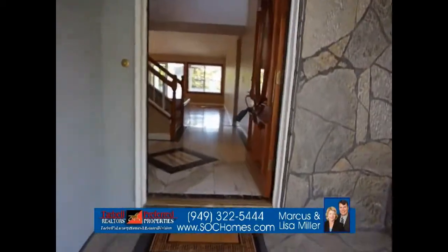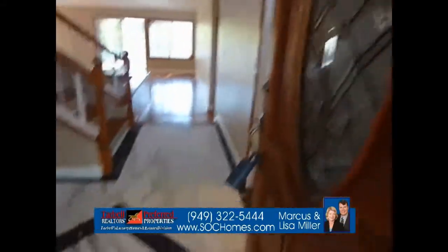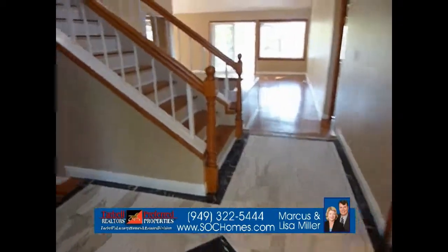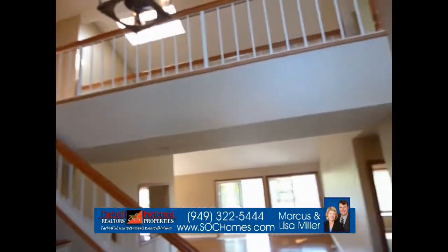Here is the entrance to this lovely home — a large custom made wood door, double paned as well, with a marble entrance. We have solid wood floors and two levels.